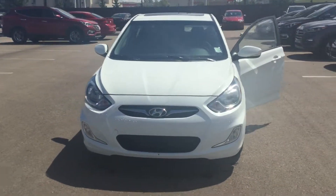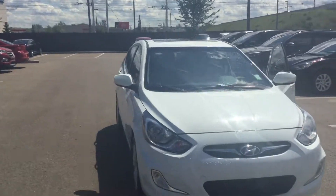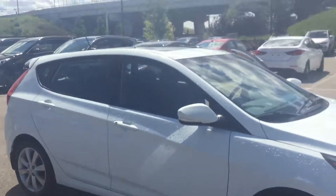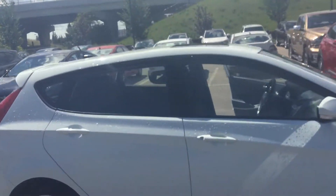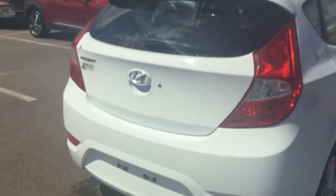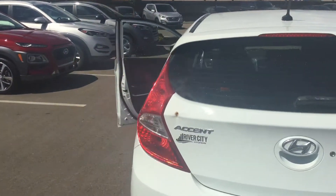Hey there, this is Kabir from River City Hyundai. Thank you for submitting your inquiry on this amazing vehicle. You said you just had a couple of questions, which I will go over, but first I'm going to show you the car. As you can see, it does come with a sunroof, and it's in really nice condition.